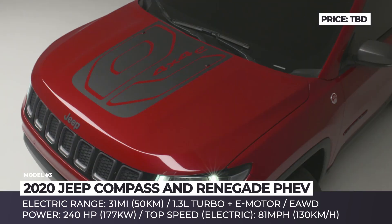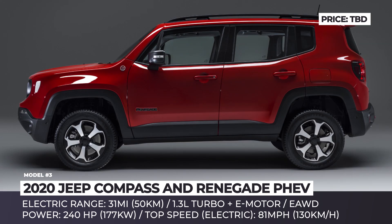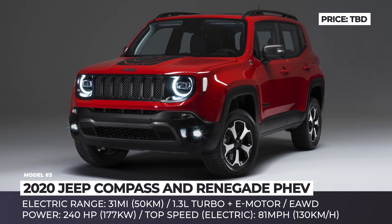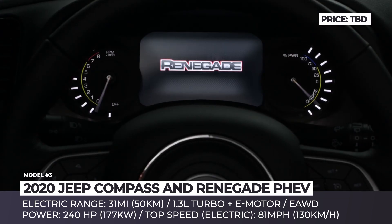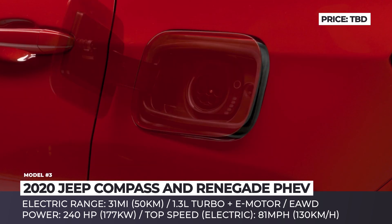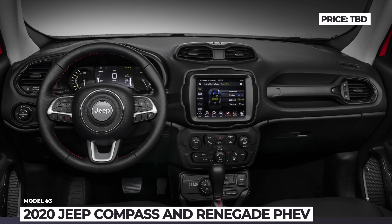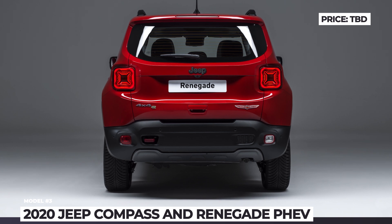Jeep Compass and Renegade PHEV: The Fiat Chrysler electrification plans are quite ambitious — by 2022, the company expects to bring more than 20 electric and hybrid models to the market. As part of the strategy, the Jeep brand announced new plug-in hybrid versions of the subcompact Renegade and compact Compass crossovers for the 2020 model year. Built on the same small wide FC8 platform, the models share a newly developed PHEV powertrain consisting of a 1.3-liter turbocharged gasoline engine and an electric motor producing a maximum of 240 horsepower. Battery capacity is undisclosed, but the crossovers are said to drive about 31 miles in electric mode, and Jeep emphasized their superior off-road skills enhanced by the electric all-wheel drive system.